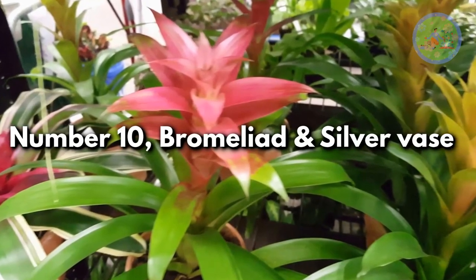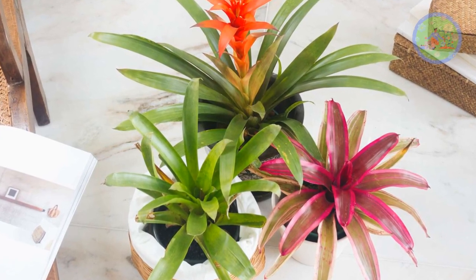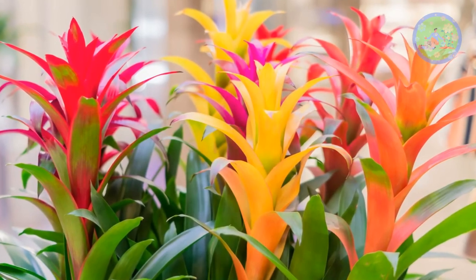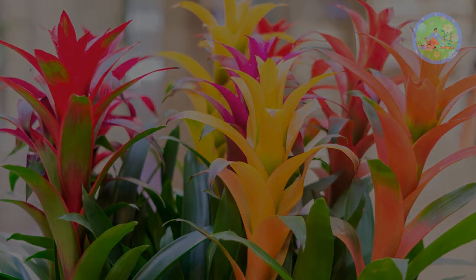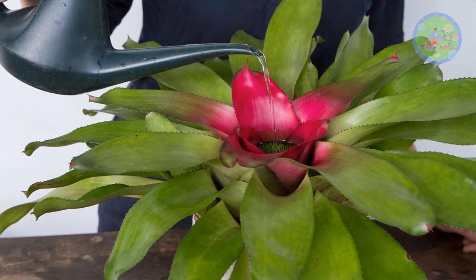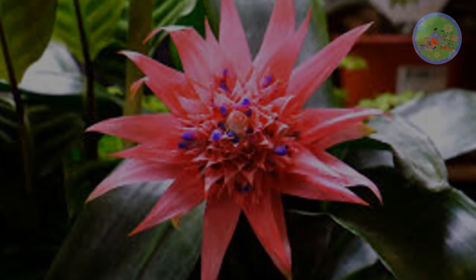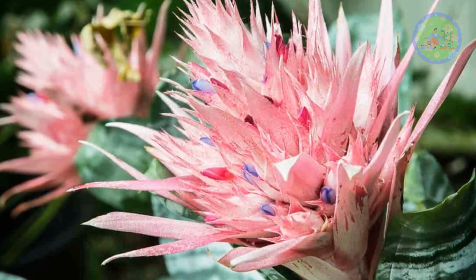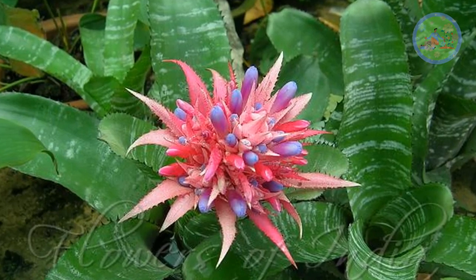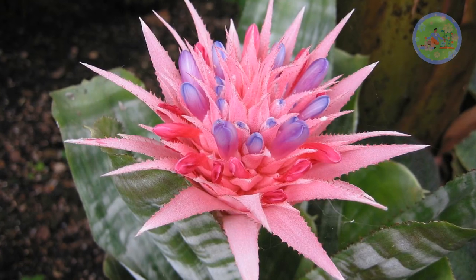Number 10: Bromeliad and Silver Vase Plant. Beautiful Bromeliad is grown for its colorful red, orange, yellow, or purple flower bracts and stiff, glossy green toothed foliage arranged in an upright vase shape. The flowering shoots arise from the center of the leaves, and the blooms can last for up to six months. The Silver Vase Plant produces clusters of long-lasting pink bracts that bear tiny short-lived purple flowers. After the bracts fade, new offshoots develop for propagation into a new plant.